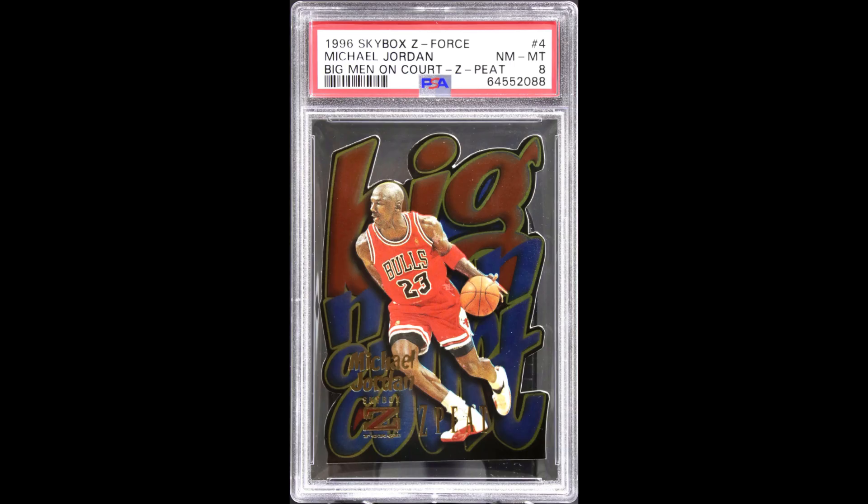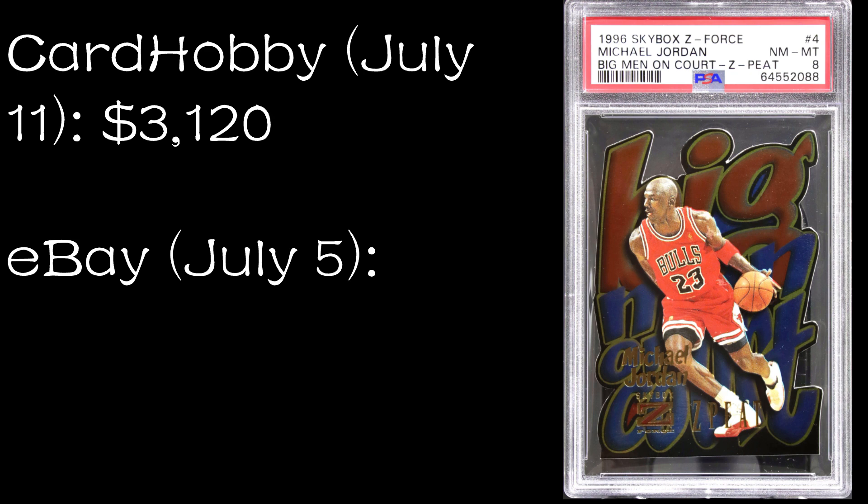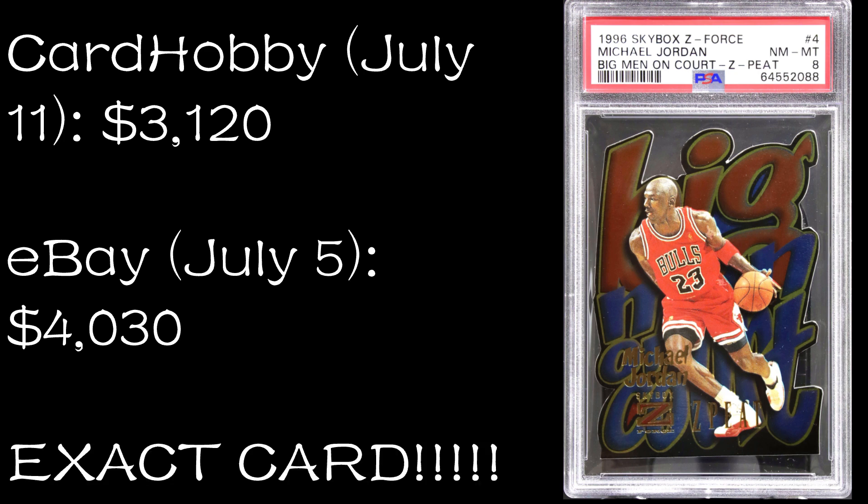Number eight: the 96-97 Skybox Z-Force Big Men on Court in a PSA 8. This sold on Card Hobby on July 11th, 2022 for $3,120. This one sold on eBay on July 5th, 2022 for $4,030 — and I think there might be something sketchy going on here. This is the exact same card, exact same serial number, and it sold from China on eBay for that $4,030, and then less than a week later it sells on the Chinese domestic market. There's no way it could have gotten to China that quickly with customs. I can only assume the eBay sale didn't actually go through — possibly a fake sale to prop up the market price.